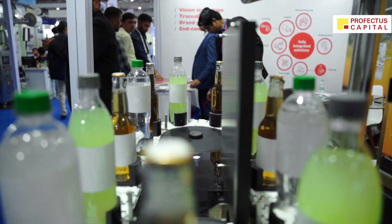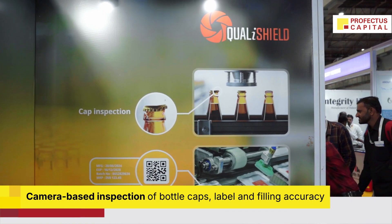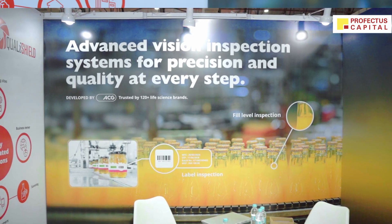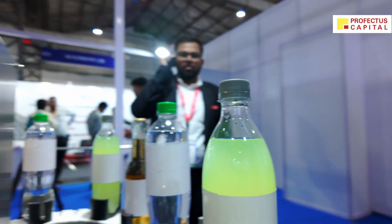Here we are showcasing our product, which can inspect the integrity of your bottle. In a bottle, you can inspect the cap, whether it is properly capped, and the level of your liquid, whether it's overfill or low fill. So mainly a camera-based inspection system for your bottle packaging. And also we are very customizable — it's a customizable product as per your production line, as per your needs.